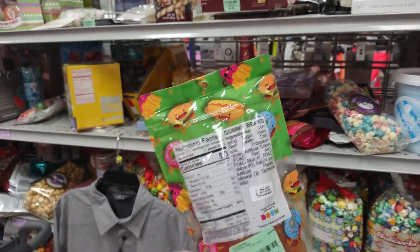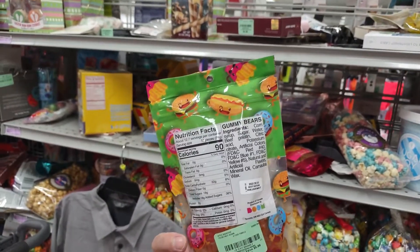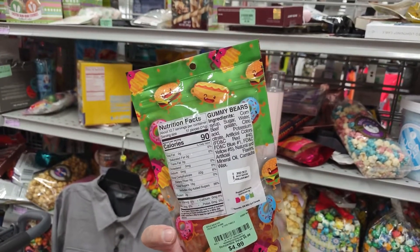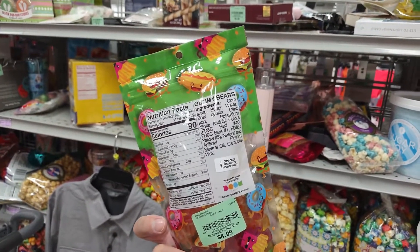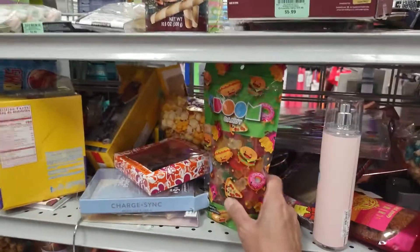That's $4.99. Mineral oil, carnauba wax — isn't that the same type of wax that you put on your car? Corn syrup, gummy bears, sugar and water. It's got wax in it from the car. I wonder if you can wash your car with this or wax your car.